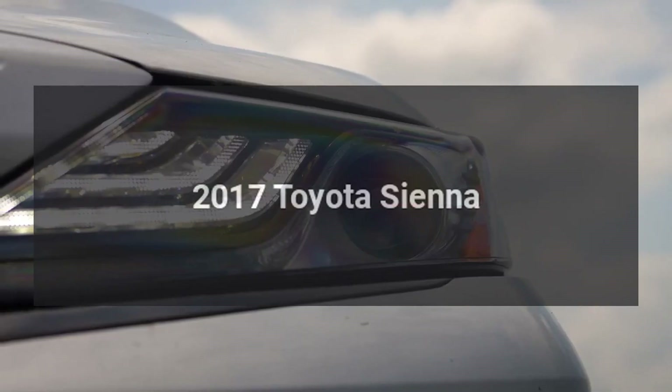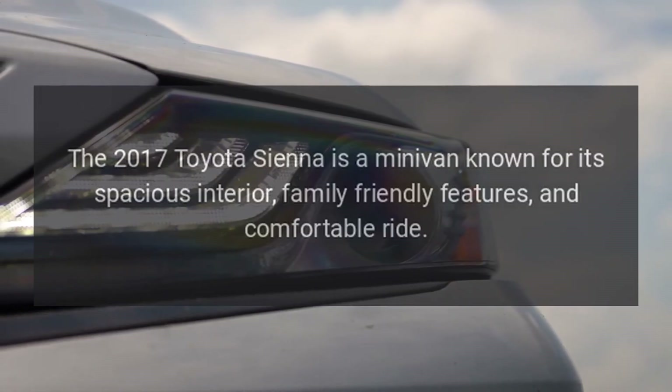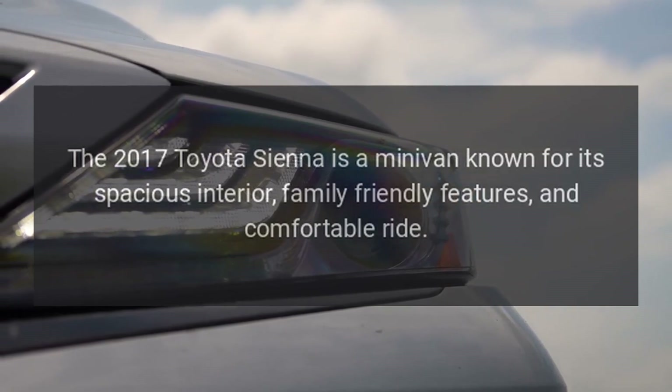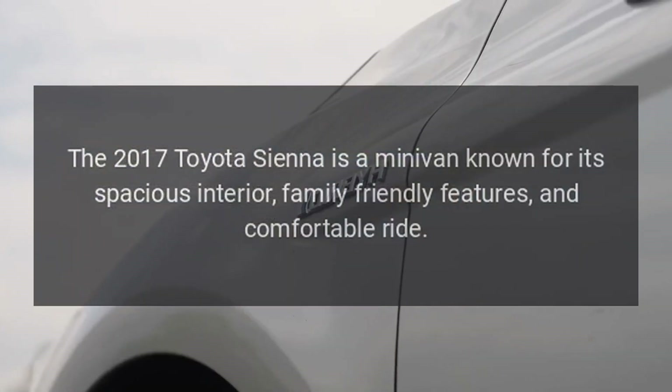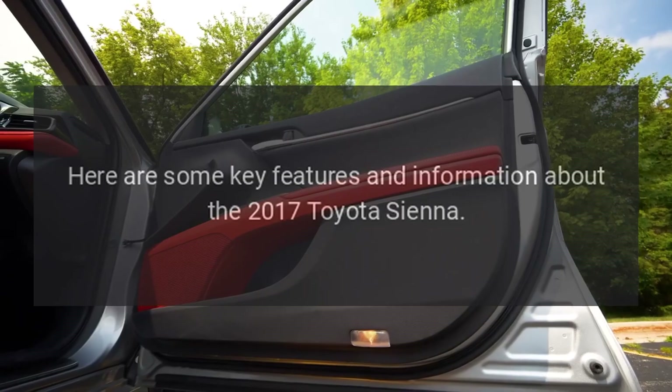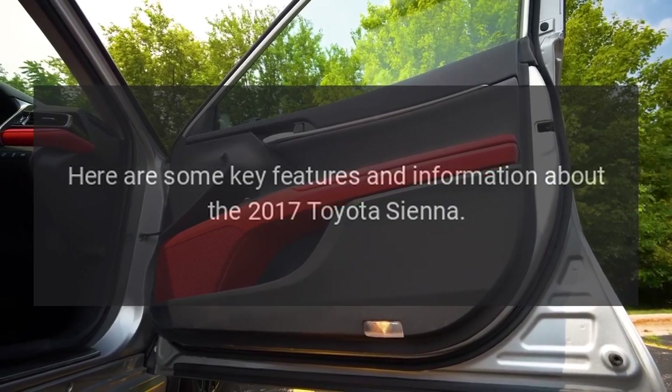2017 Toyota Sienna. The 2017 Toyota Sienna is a minivan known for its spacious interior, family-friendly features, and comfortable ride. Here are some key features and information about the 2017 Toyota Sienna.